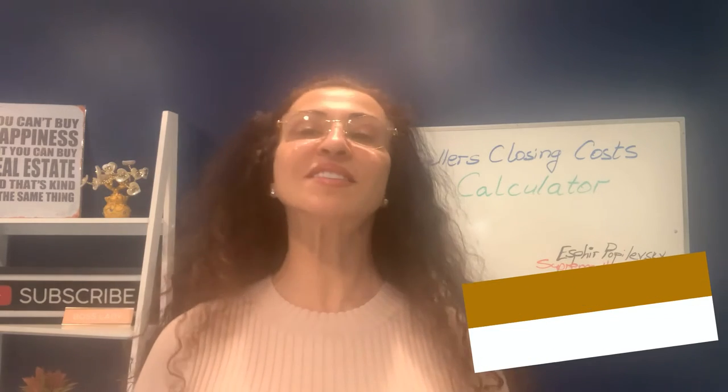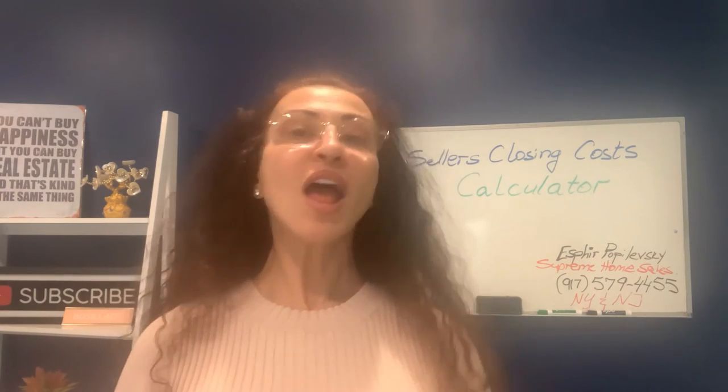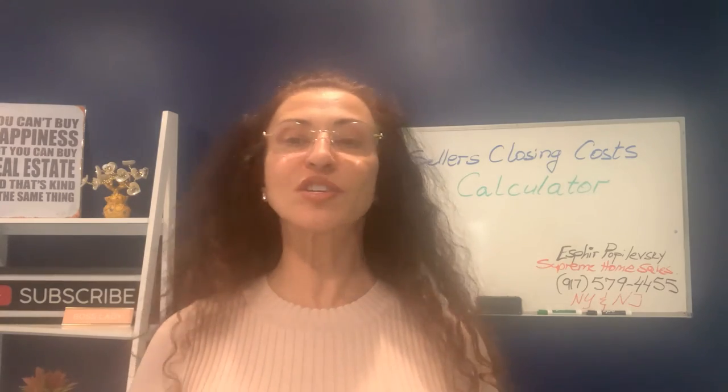I'm Sveira Popolewski with Supreme Home Sales. Being a local real estate broker here in Staten Island, I love helping you navigate the home selling process. Today's topic is seller's closing cost calculator, and we'll calculate the current closing costs together right after.